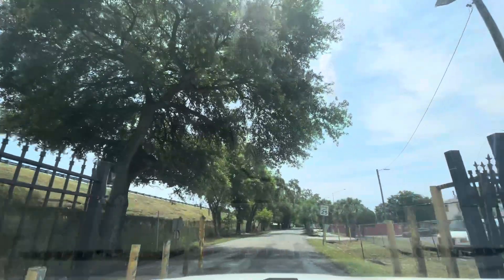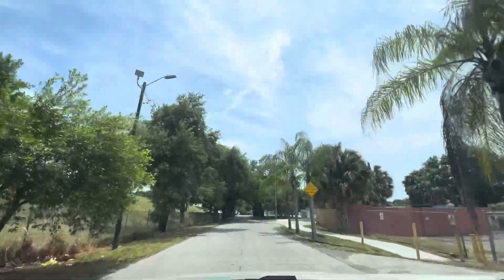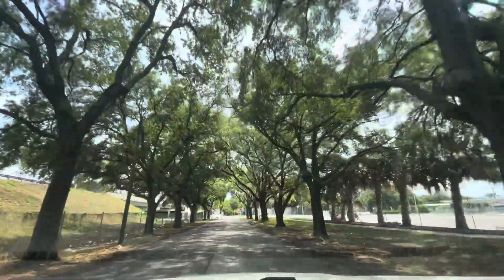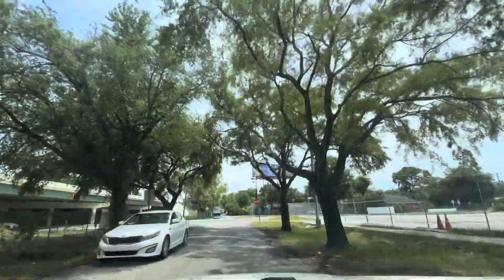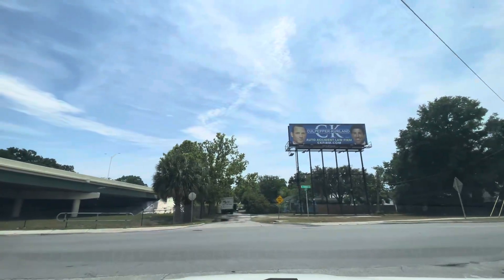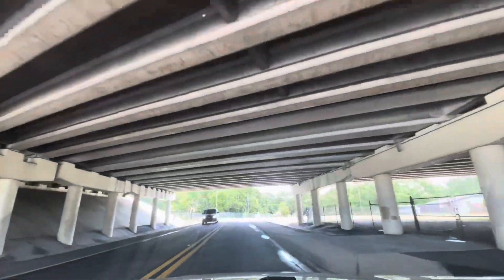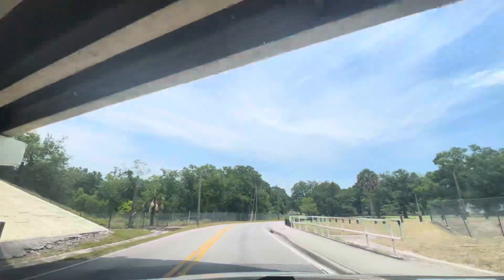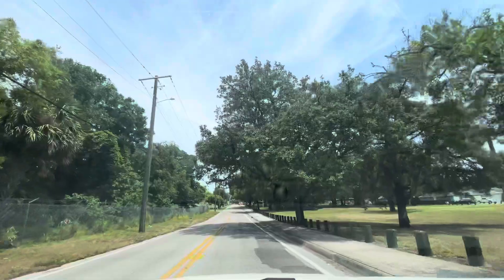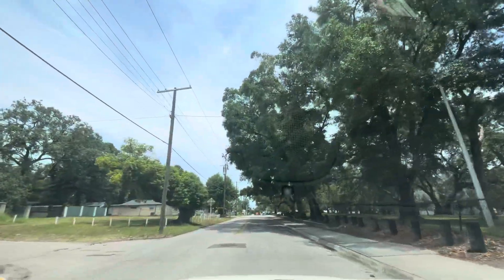I'm going to cut over to the Nebraska side. I think this street is Yukon. We're going to make a left on Yukon and get over to the Nebraska side of Sulfur Springs, which I'm a little more familiar with from knowing a couple of people in this area. Rollette Park is not too far from here — I like to go there to walk. It looks like there's a little trail over here at this park too.